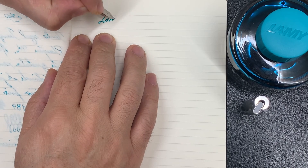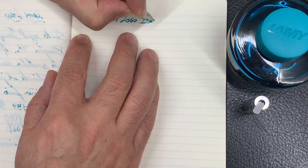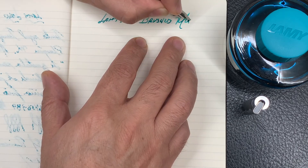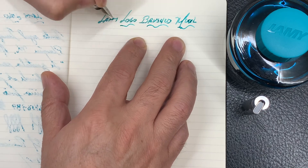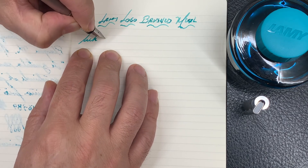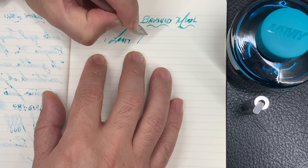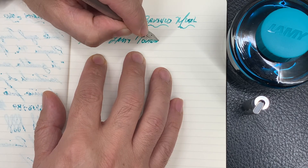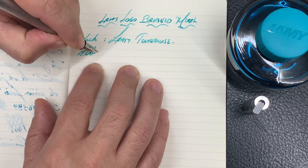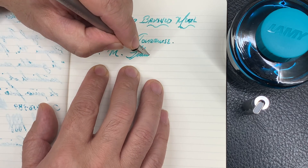The writing experience with this Lamy Logo is characteristic of the brand, and like the Safari model, no line has failed in these 15 years it has been in my collection. The medium nib faithfully matches its denomination and size, and offers a feeling of permanent confidence during writing. I have had the opportunity to exchange its nib for the black broad version, which offers a generous and smooth line of ink. Similar to the Lamy Safari, the stainless steel nib does not offer the smoothness of other precious metals like gold, silver, or palladium, but in terms of confidence, it offers the absolute certainty of a line as soon as it touches the paper.